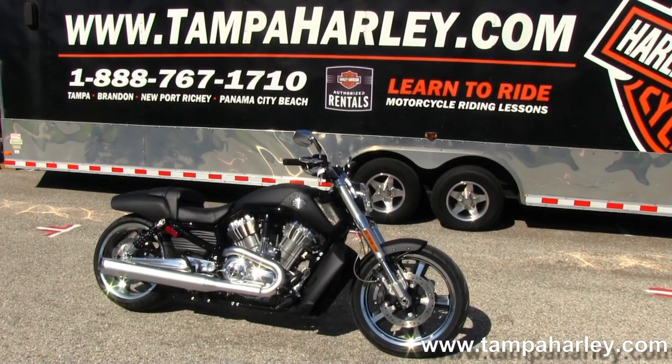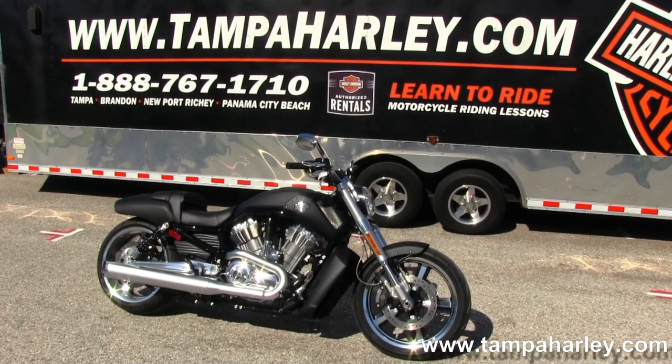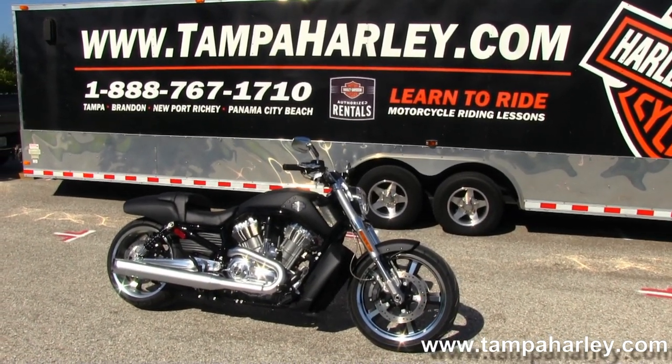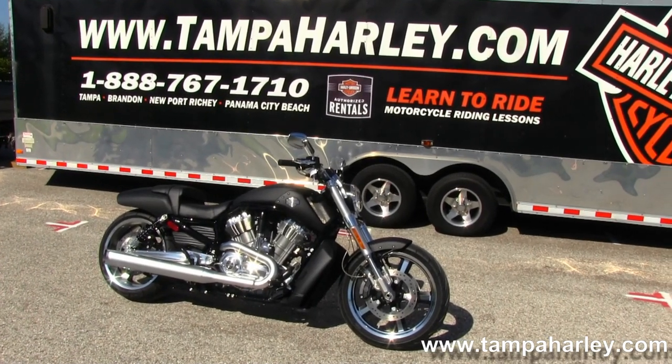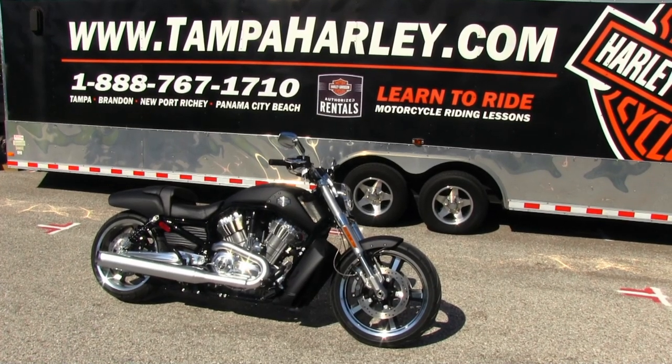We're rated number one in customer service and have over 200 pre-owned bikes in stock. Check out this V-Rod Muscle and the rest of our fantastic inventory by logging on to TampaHarley.com, where we're always open 24/7. And always remember to have one super fast Harley day.